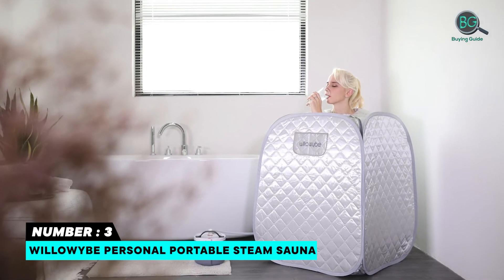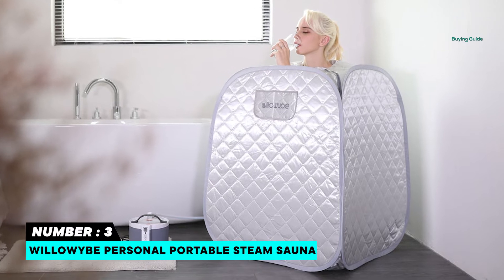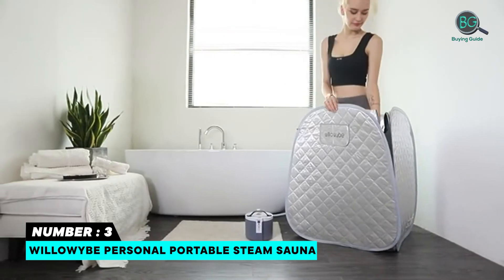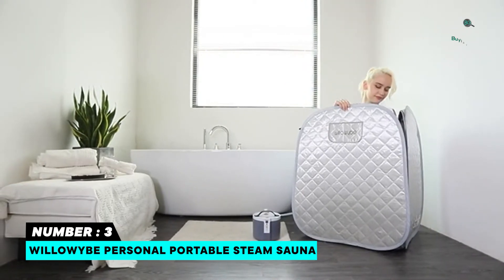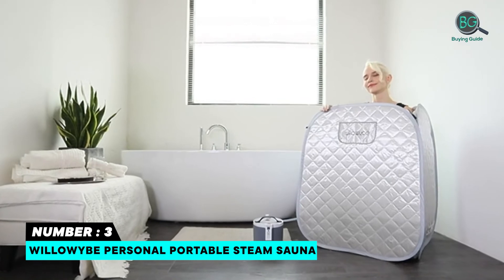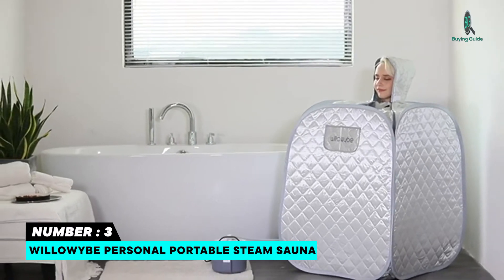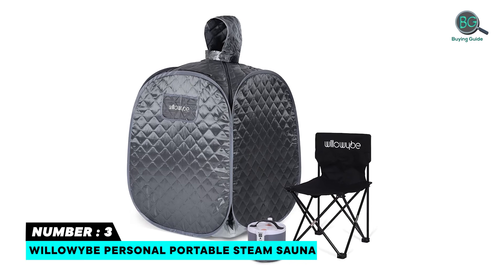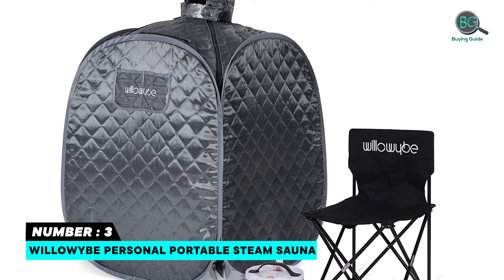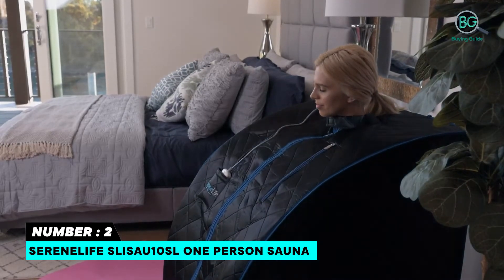Number three: Willowide Personal Portable Steam Sauna. Through the app or remote controller, you can remotely set standard or detoxification mode according to your own needs. The current time and temperature are synchronized and visible on the app. The steam pot has a capacity of 2.6L, enough for 60 minutes of use when filled with water. It has 15 gear settings, a maximum temperature of 140°F, and a 360-degree omnidirectional steam nozzle that fills the entire sauna tent with steam in just 10 minutes.